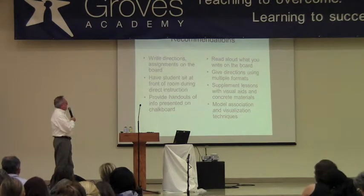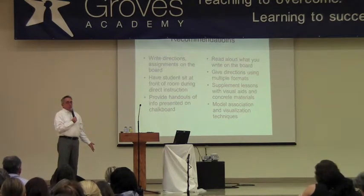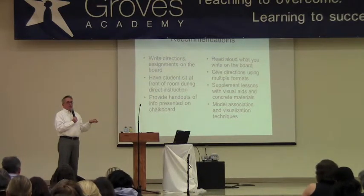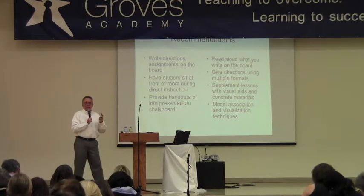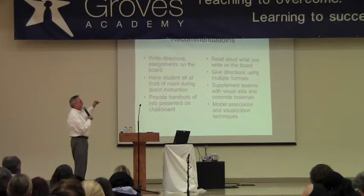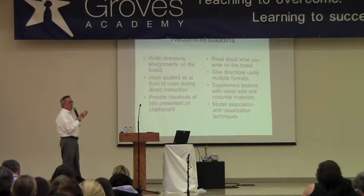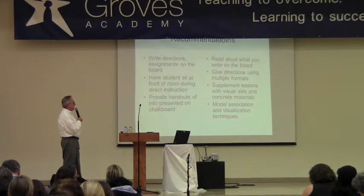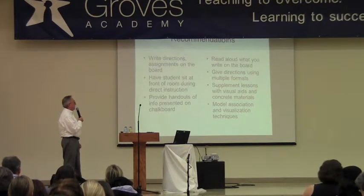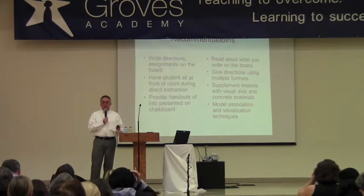Whenever you're giving directions, it's always good to provide them in multiple formats. Especially with younger kids, it's good to show them exactly what they have to do — have the workbook or a sample of the written work up on the board. 'You have to circle this or underline the correct verb,' so that they can see it as well as just hear it, because it helps them compensate. Using visual aids and concrete materials is important. It's also good to teach them visualization techniques — ask them to close their eyes and imagine what they have to do, which often helps them hold on to it better.